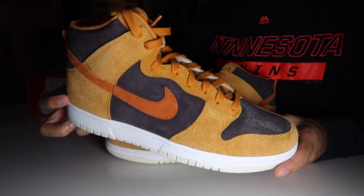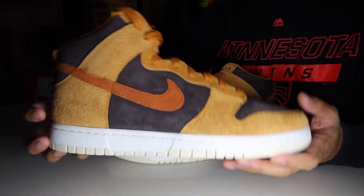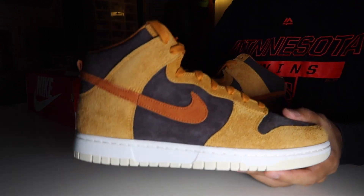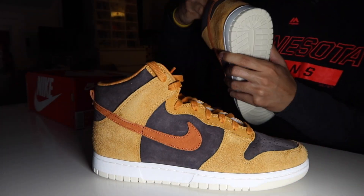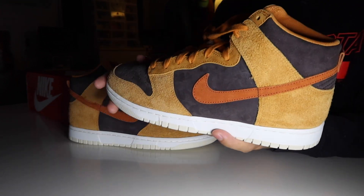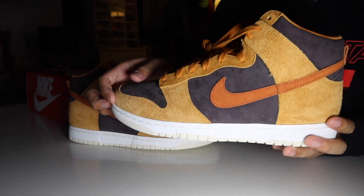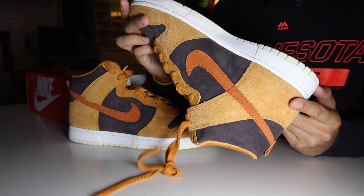These released in Asia at the end of January — I believe around January 28th. Following that, they dropped in the EU on February 6th. The US launch date is TBD, so this might be one of the first sneaker reviews from someone in the US on YouTube who actually has these in hand.